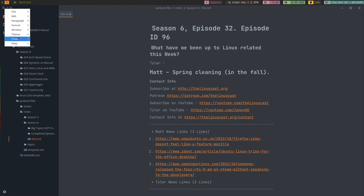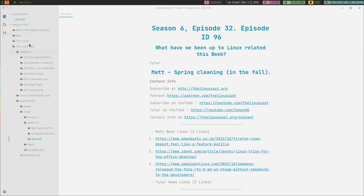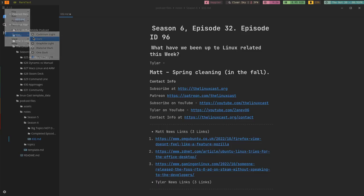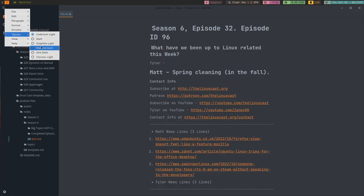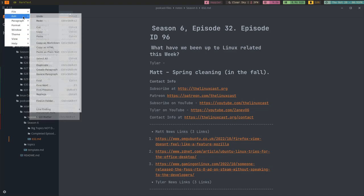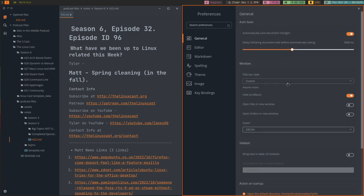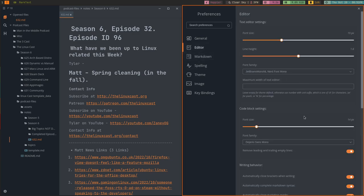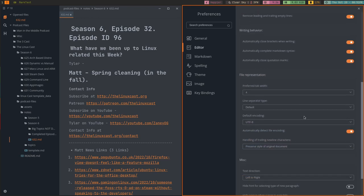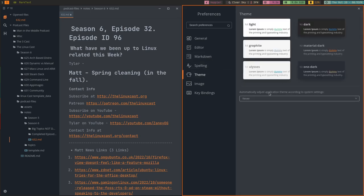MarkText does have a few themes, but it doesn't have the customizability of Ghostwriter — it just has about four or five regular themes to choose from. They're all very pretty, but beyond those themes there's not much customization when it comes to look and feel, beyond fonts which you can change in all these applications. That said, it does have a ton of settings, so if you're a tweaker you can customize how markdown functions, how spelling functions, how the editor looks and feels, and the key bindings.